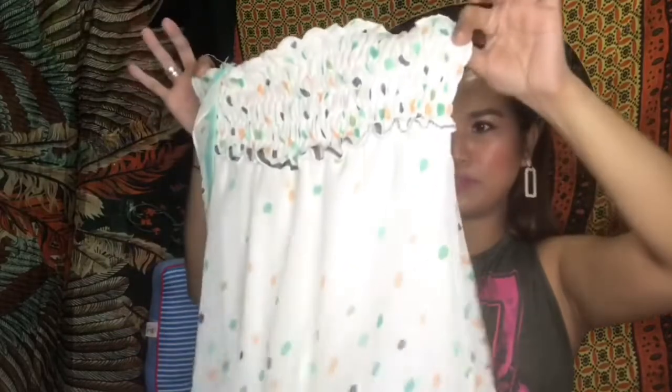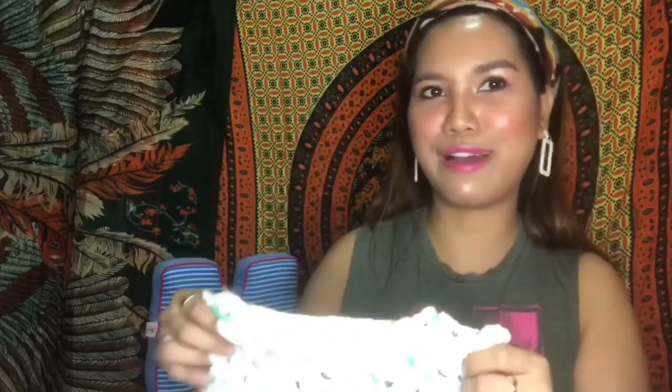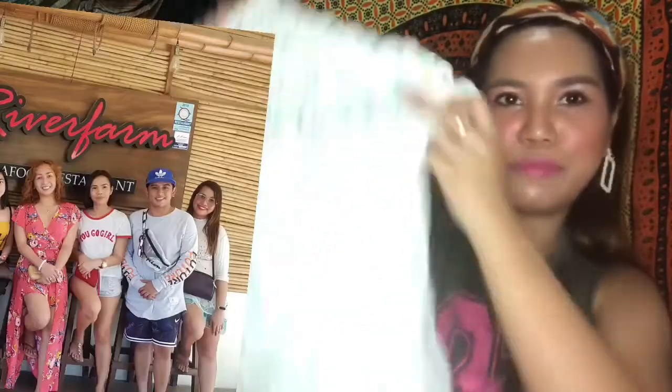This one gives off such good vibes! I'm planning to pair it with a turtleneck since I'm going to a cold place. Even though it's a summery color, it can still work as a layering piece. I got this as part of the 2-for-168 deal.